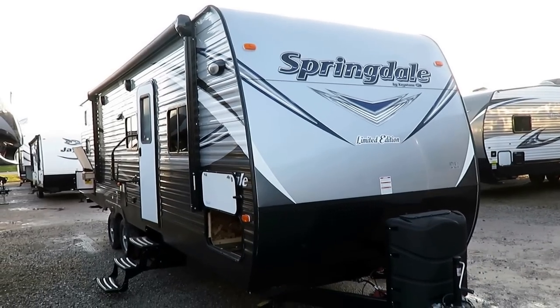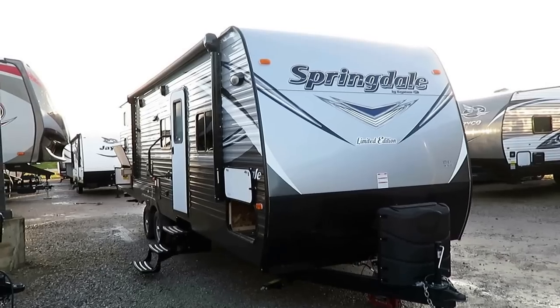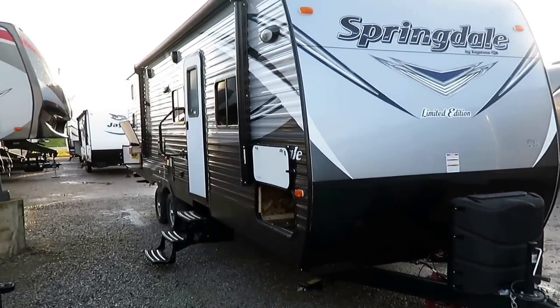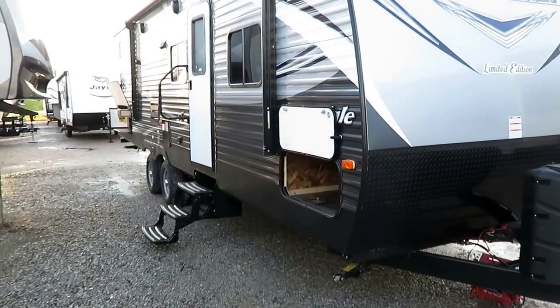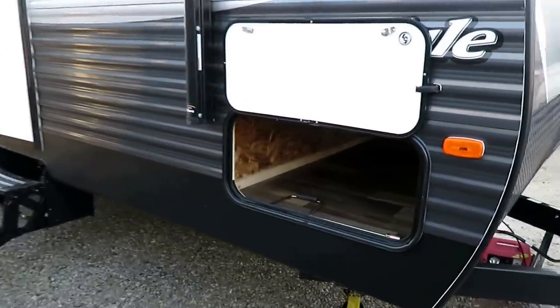It's sort of an in-betweener. It's not above or below a proper Springdale — it's lateral. They kind of came up with an idea here. They built a couple floor plans and said, you know, if we put this piece of furniture here and that fixture there, it'd be cool, but it's not what we usually do at Springdale. So they made a Limited Series.